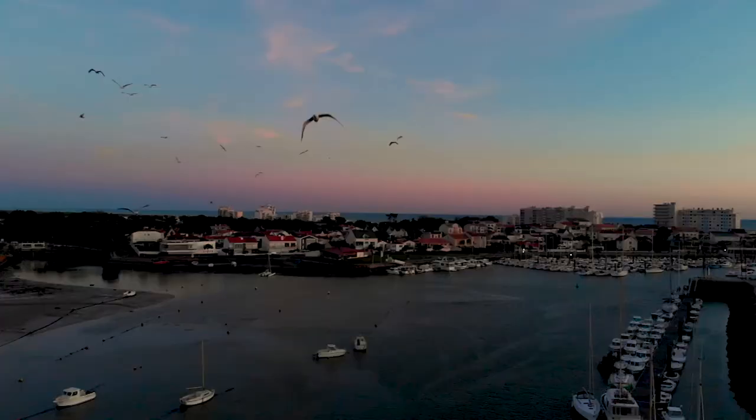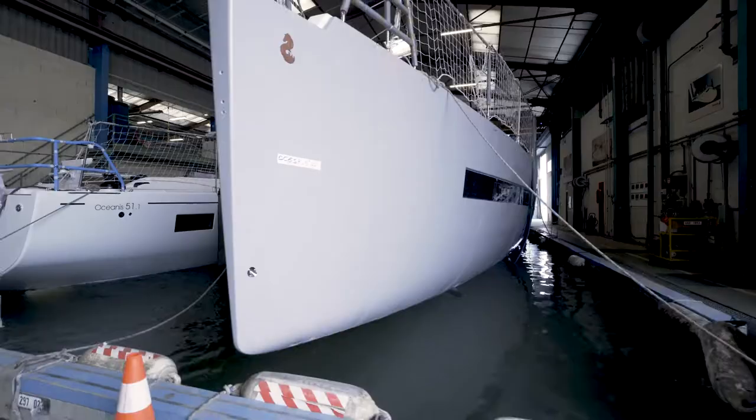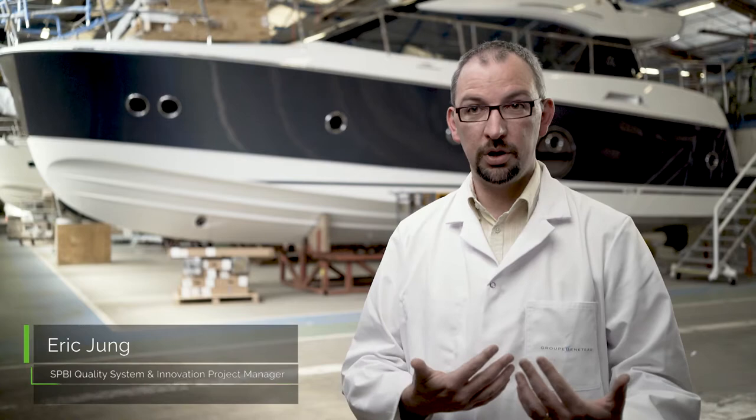In the nautical industry today, we have a lot of models to produce, a great diversity. Not only must we ensure our ability to produce the demand, but we must also above all make sure to satisfy all customer requests and changes, and therefore be able to diversify by making a lot of short series of boats rather than fewer models in large volumes.